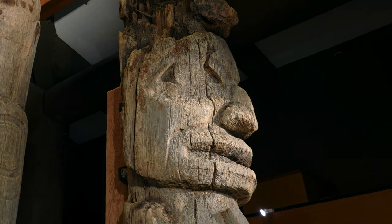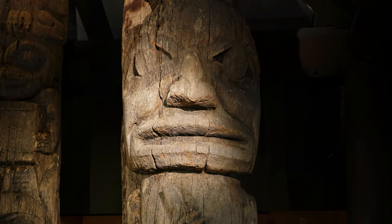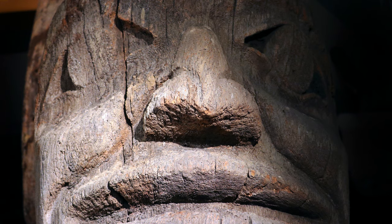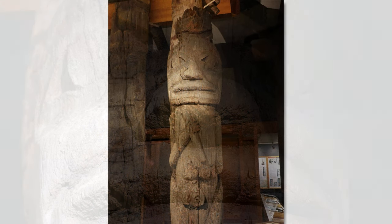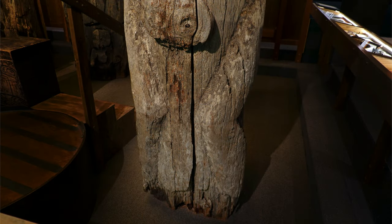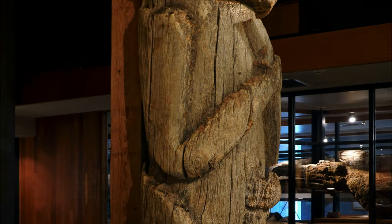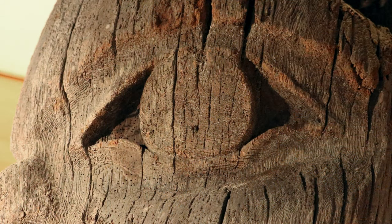Looking more closely at the figure: we're able to identify it as human because of the high cheekbones, the shape of the eyes, and the wide mouth. Between the characteristics of the human face — the arms, hands, and legs — that's how we can tell it's a human, plus it's very oblong and standing upright. Unfortunately, you can't see the feet on this pole because they've deteriorated away, but the shape of the legs is one of the great indicators. At one point this pole would have been painted, but there is no longer any surviving paint on this particular pole.